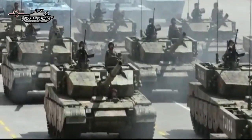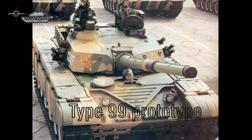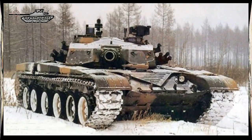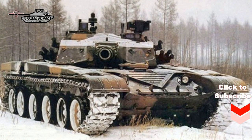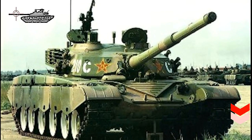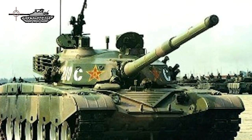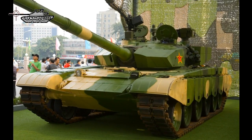Variants of the Type 99 include the Type 99 prototype, also known as the WZ-123. The early pre-production prototype was called Project 9910. Features included composite armor panels and a 1,200 horsepower diesel engine. First-generation ERA may have been an option, and the armor layout of the early pre-production prototype may have been similar to the T-80U and T-80UK.